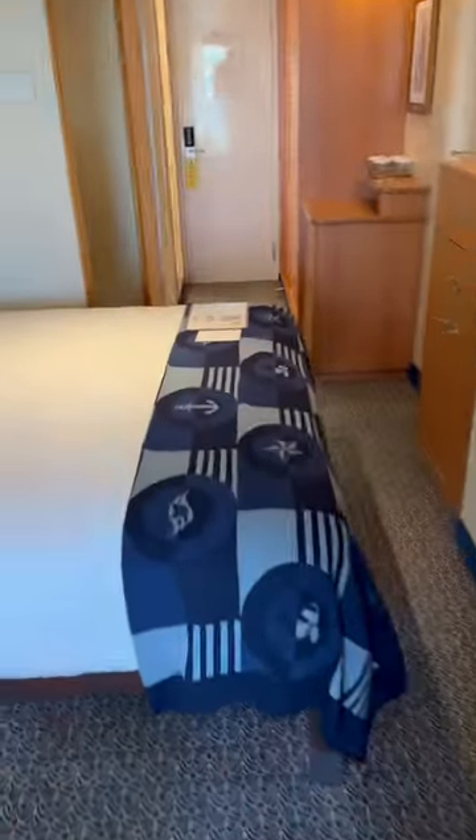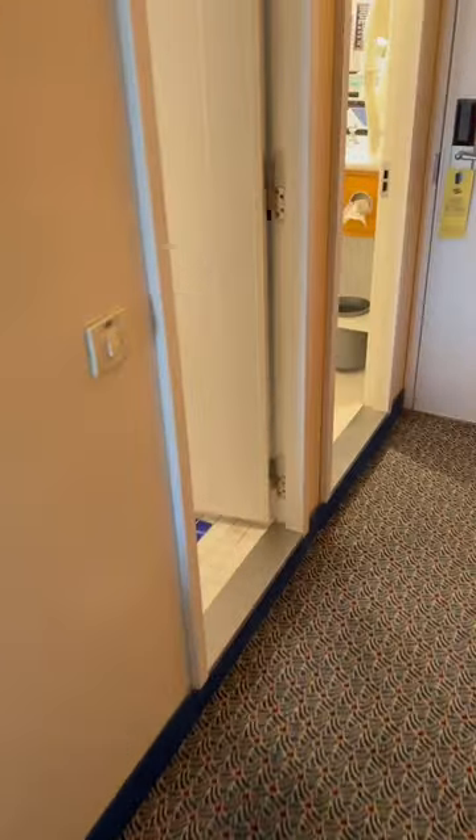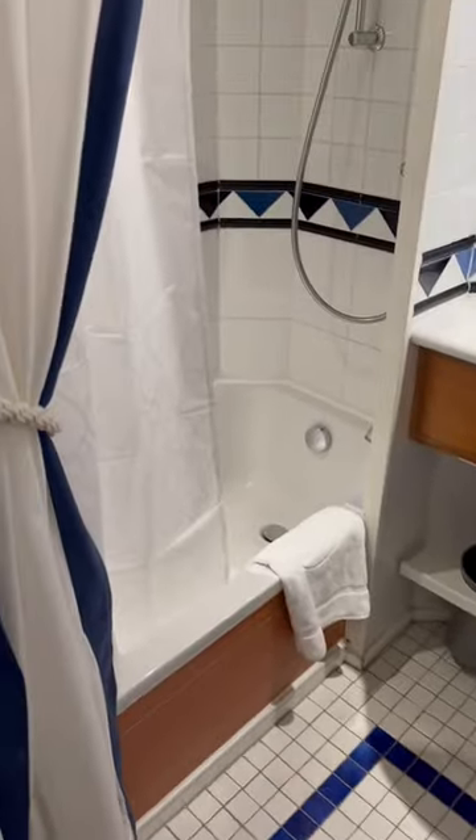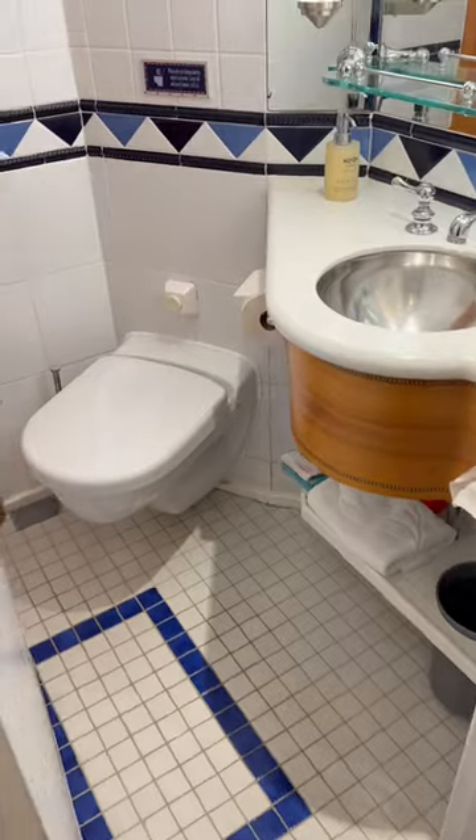Now let's go and take a look at what Disney is very well known for, which is their split bathrooms. So the first side here is you have the basin and then the bath slash shower, and then separately you have the toilet and basin — so that's pretty good for families, etc.